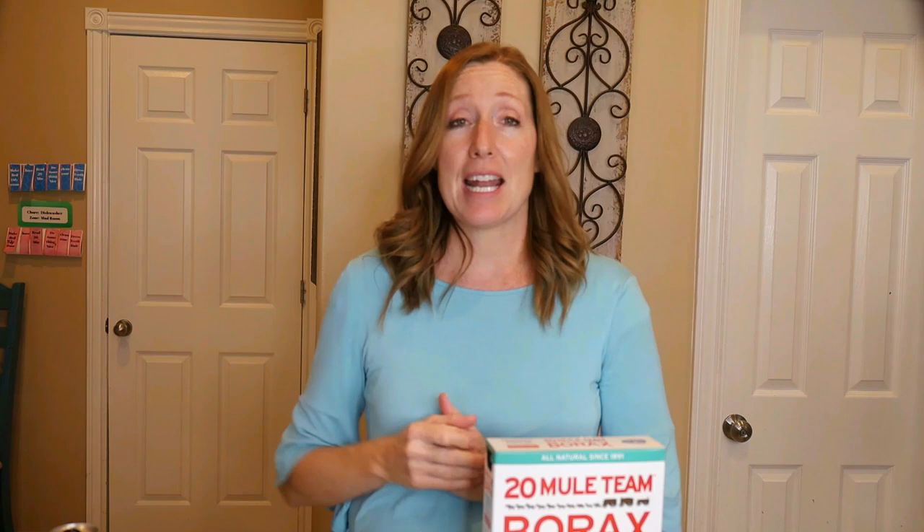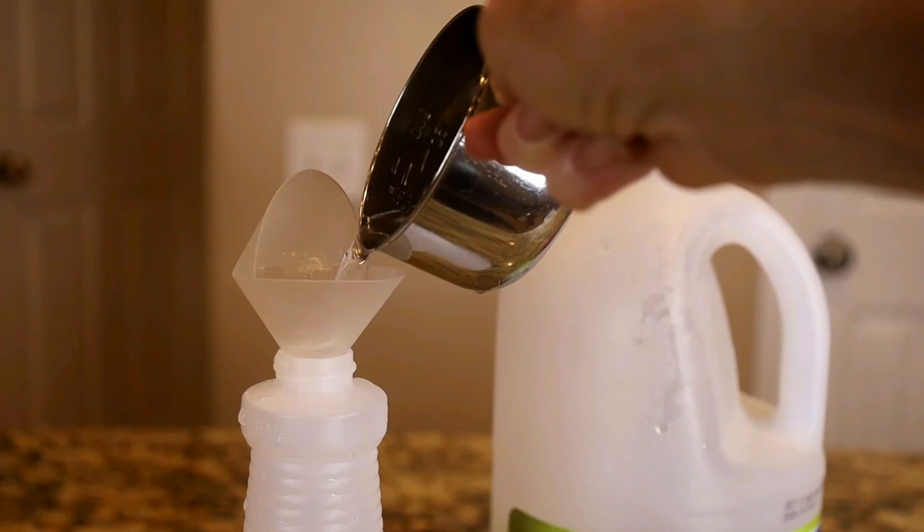For the perimeter of your home, get a spray bottle and put about one cup of vinegar, one cup of water, and a couple of drops of Dawn dish soap in it. Mix that up and spray it around the perimeter of your home — it will help keep ants, bugs, spiders, and other insects out.